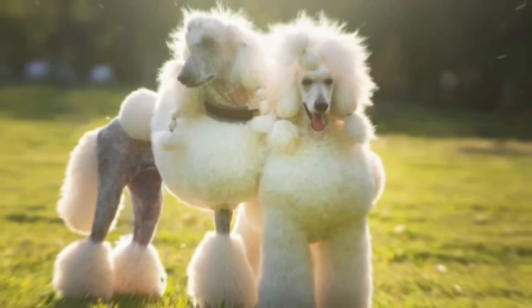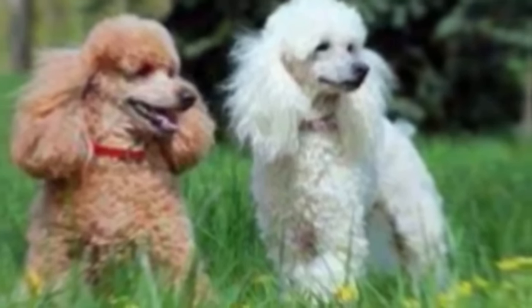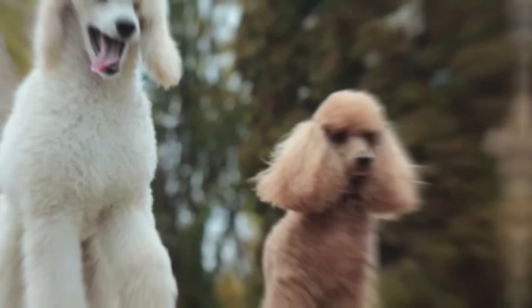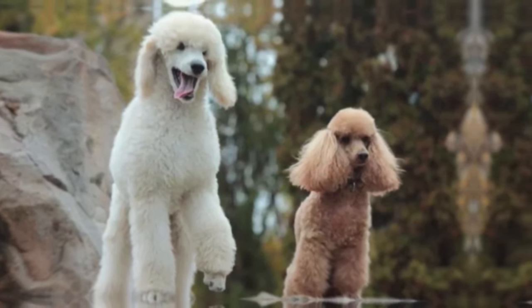Regardless of size, poodles are adaptable and can thrive in various environments, making them suitable for both urban and rural settings. Poodles have a unique coat that is hypoallergenic, making them a preferred choice for individuals with allergies. Their curly and dense fur sheds minimally, which reduces the amount of allergens in the environment. Regular grooming is necessary to maintain the coat's health and prevent matting.